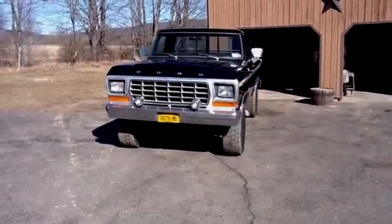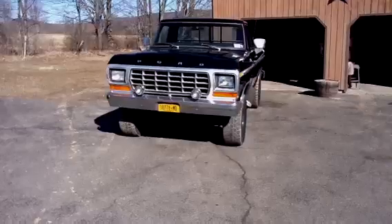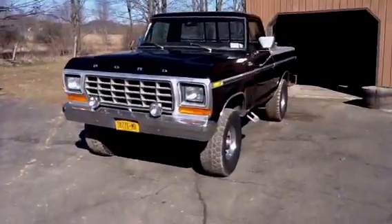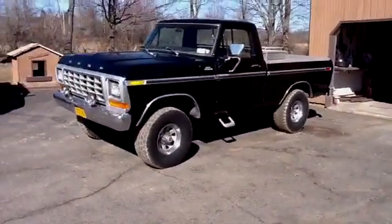Here's my 1978 Ford F-150. Truck came from Florida — been in Florida its whole life. My old man sent it up to me. Said he had no use for it anymore.